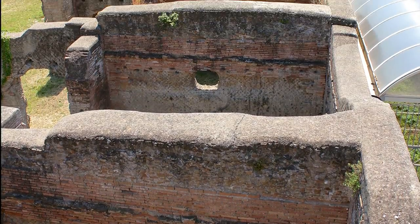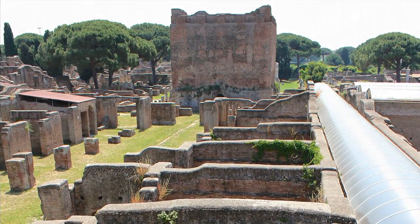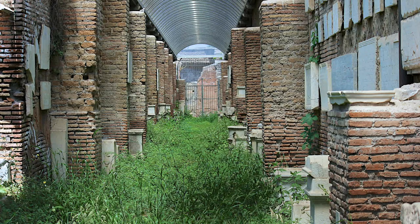At Ostia, current-day archaeologists are protecting and preserving, under modern tin roofs, marble plaques which once identified important buildings throughout the city.